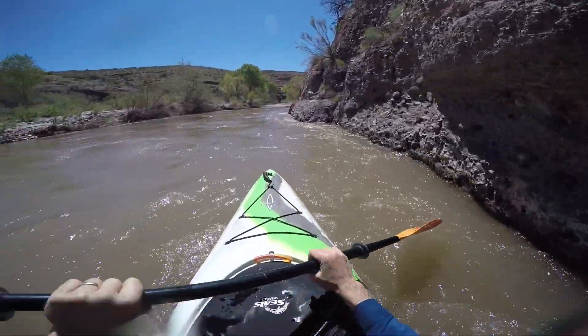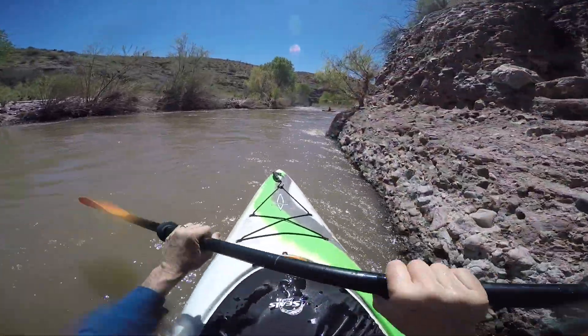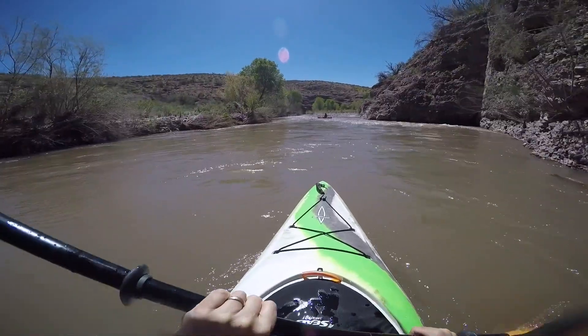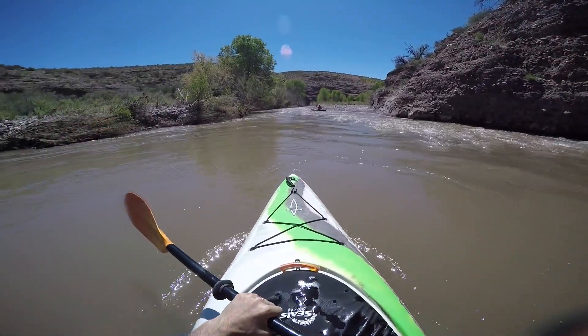Coming up against these cliffs — this is where the main stream is. We just stay off the cliff and we're fine. Keep heading down. It's just one little rapid after another, a lot of little class 1s. It's a lot of fun.